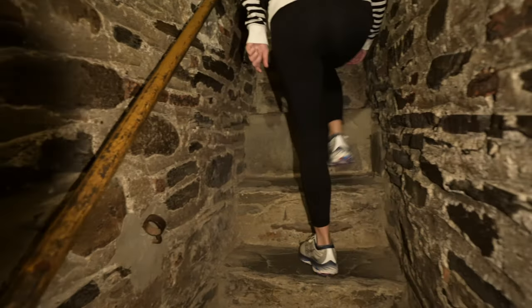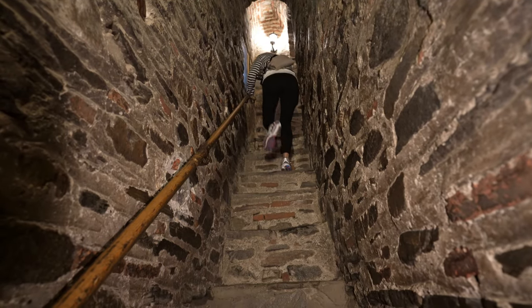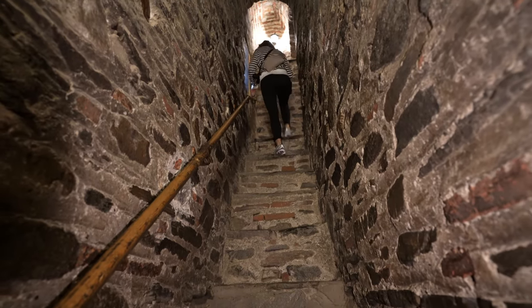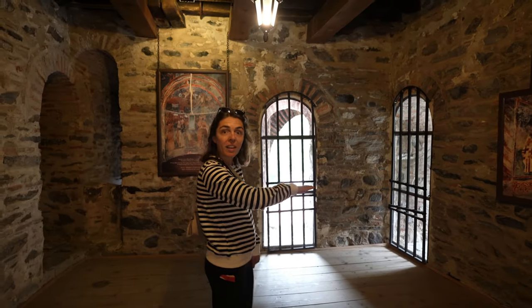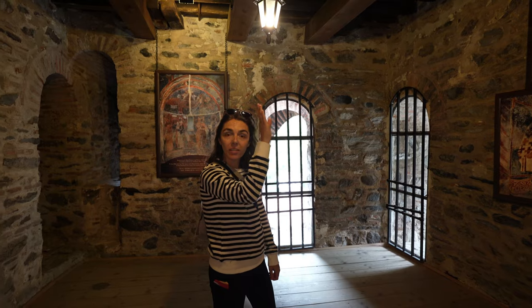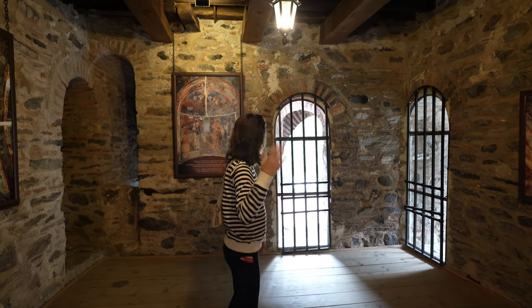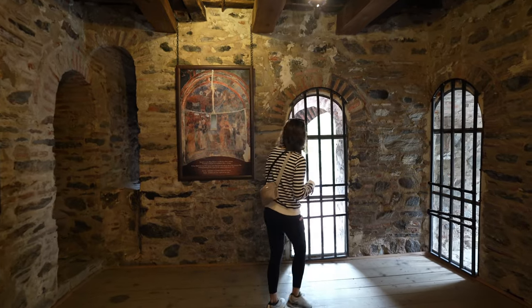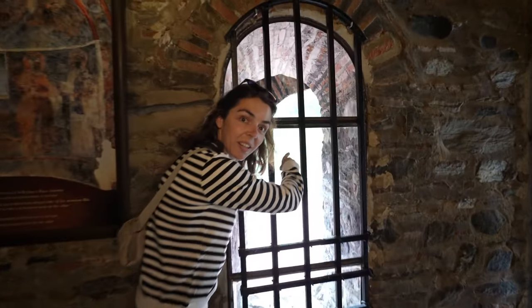These stair steps just get higher and higher. I feel like I have to do high knees to get up here. The windows are getting larger, so you can see out more and more as you get closer to the top. You can see more of the green background in the distance.